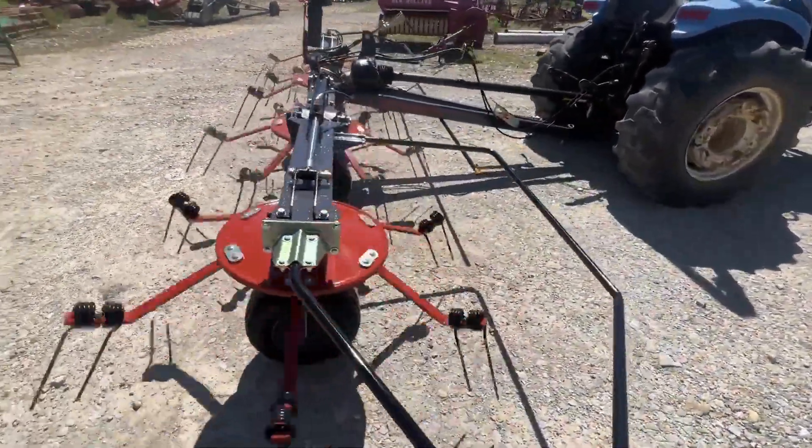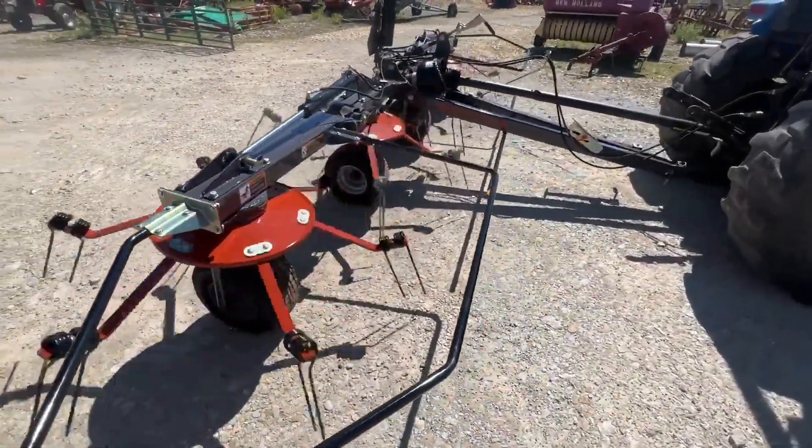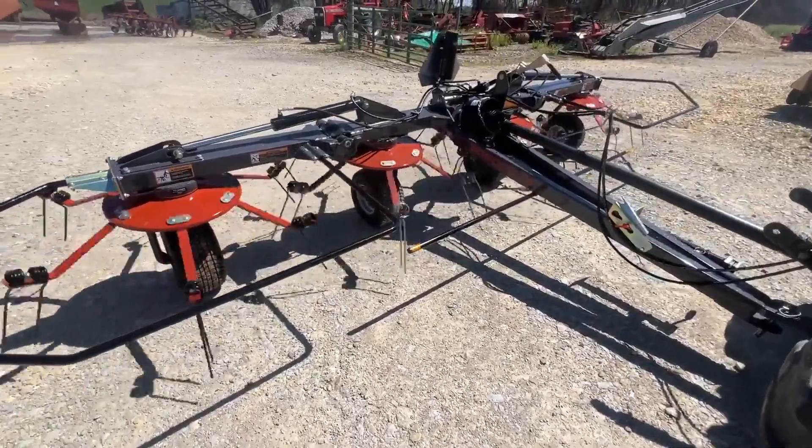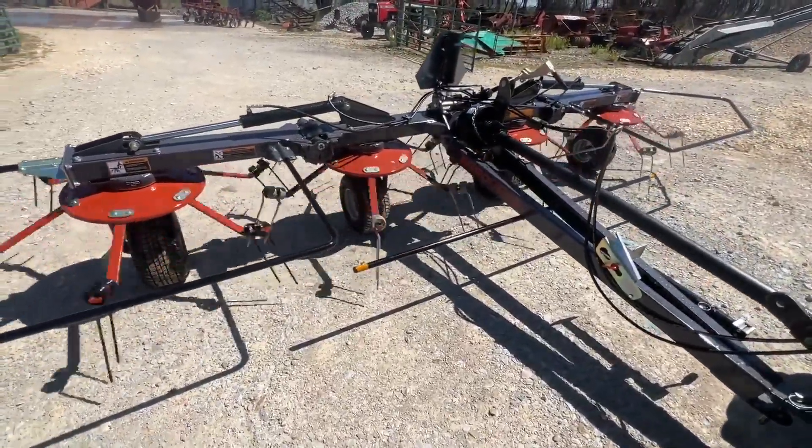Also what I'm seeing is a real nice heavy tongue on them, heavy hinge points. All those older tedders with the weak hinge points wear out easy — these are real heavy in the hinge point.